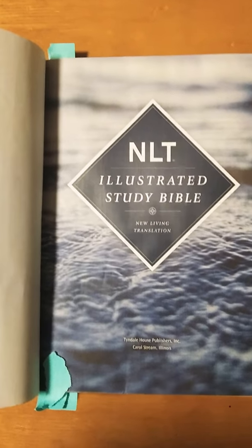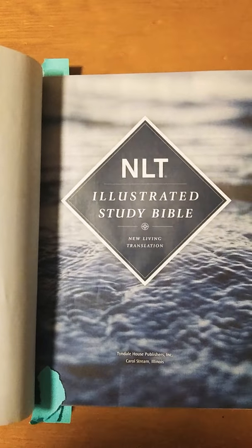You've got your presentation page, just like you do with every other Bible. And here's what you'll see — "Open my eyes to see the wonderful truths in your instructions," Psalm 119:18. This is the New Living Translation Illustrated Study Bible. The amount of color in this Bible is insane. There are so many bright, colorful illustrations throughout this Bible.